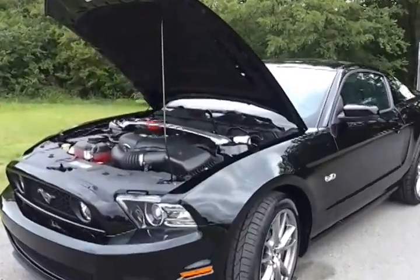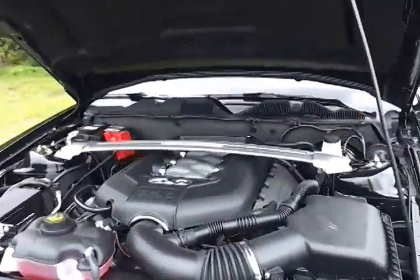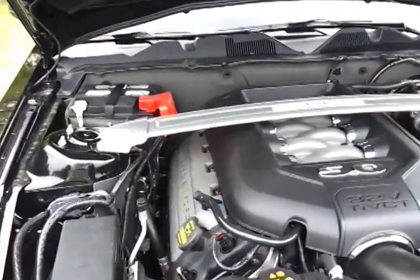Beautiful black in color with a 5 liter, 32 valve, 420 horsepower V8.